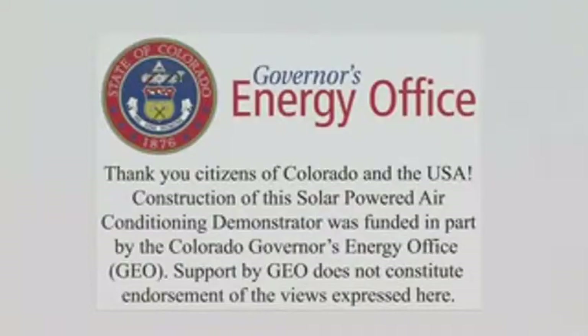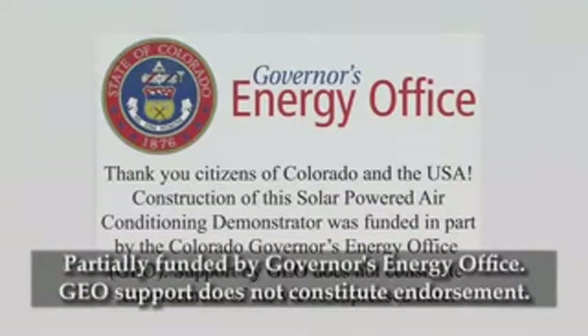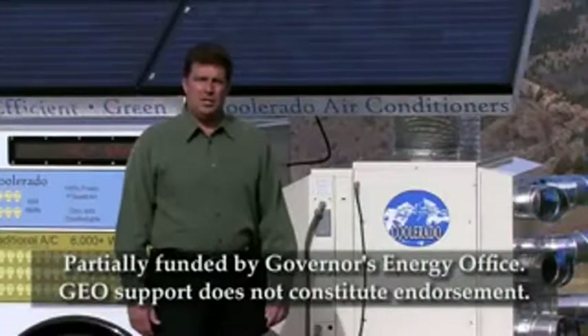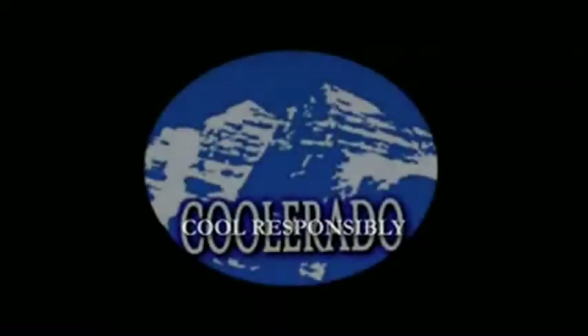Finally, we'd like to thank the Colorado Governor's Energy Office for a portion of the funds used to build this solar air conditioning demonstrator. Cool responsibly — use Coolerado air conditioners.